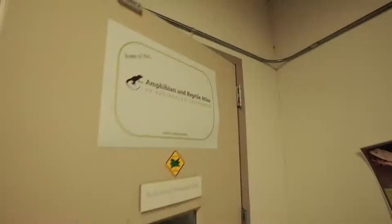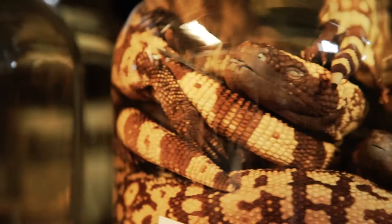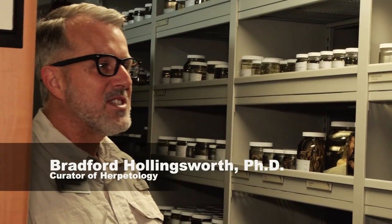We're going down to what they call the wet collection — there's going to be a bunch of snakes down there. Most people don't know the museum runs a research division that does real science. The museum has all these secrets, and this is a way of telling those secrets.